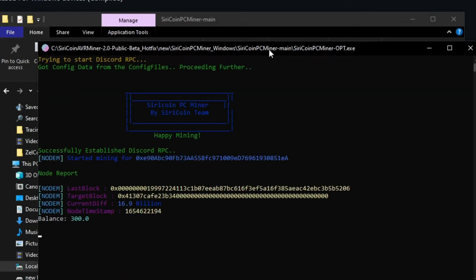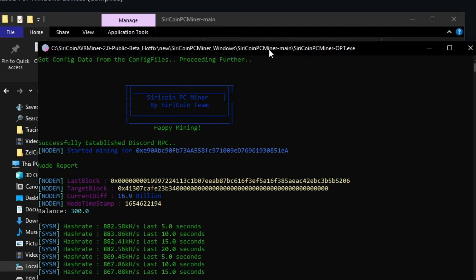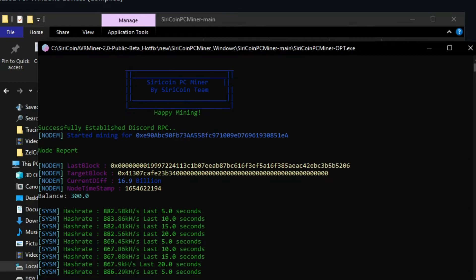After that it will automatically start mining. Currently you are mining solo, so when you hit a block you will get rewarded with 50 Siri coins. From the past 24 hours I mined about 250 Siri coins.